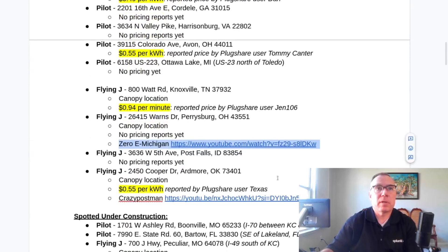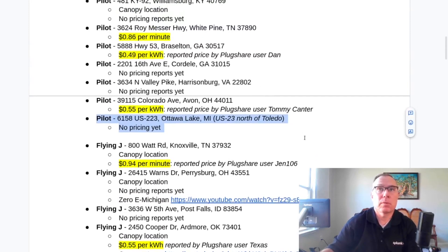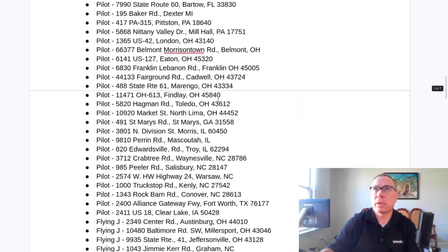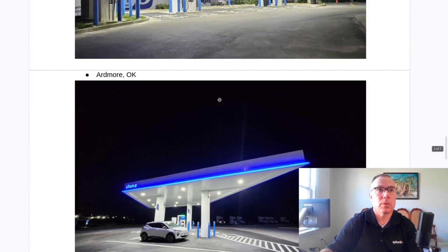There was one additional location found: Ottawa Lake, Michigan — the first one in Michigan, just north of Toledo — which moved from under construction to open and available. A couple of others have been spotted under construction: one in Oklahoma near the Texas Panhandle and one near Orlando. Two new ones spotted under construction, one moved from under construction to in service, and state funding and pictures are unchanged.